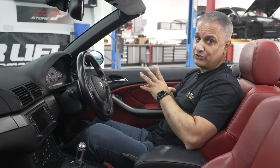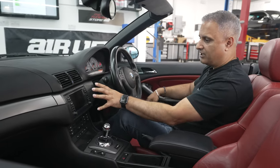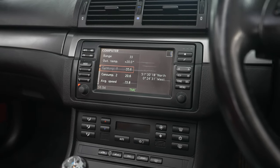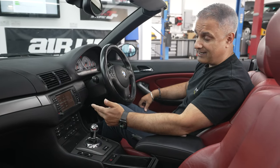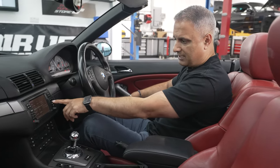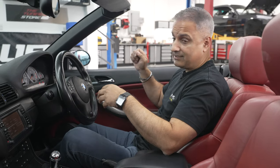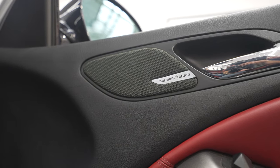Here we have the original screen and sat nav. You've got no Bluetooth, no DAB, and the sat nav disc is 18 years old. There's no CarPlay, it's not a touchscreen, and as you can see the screen is pixelated. Whoever spec'd the car originally ticked the box for Harman Kardon as an audio upgrade.